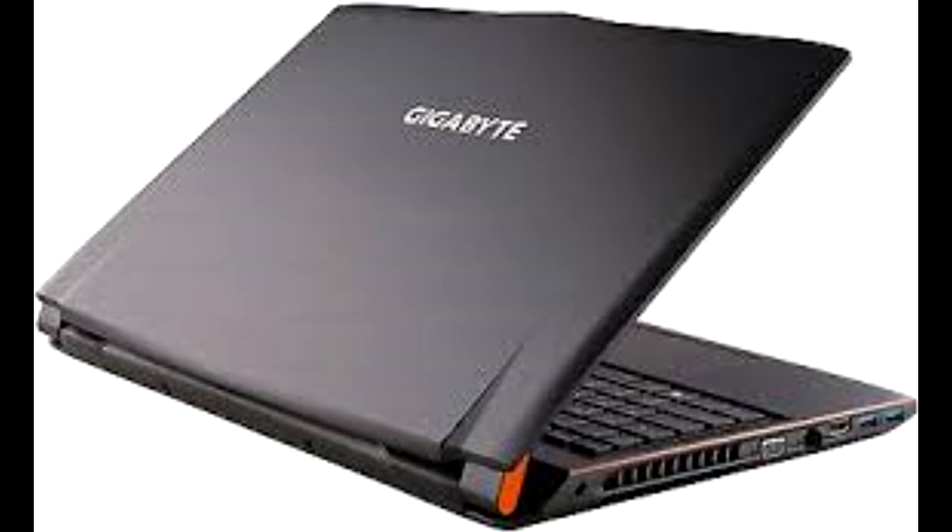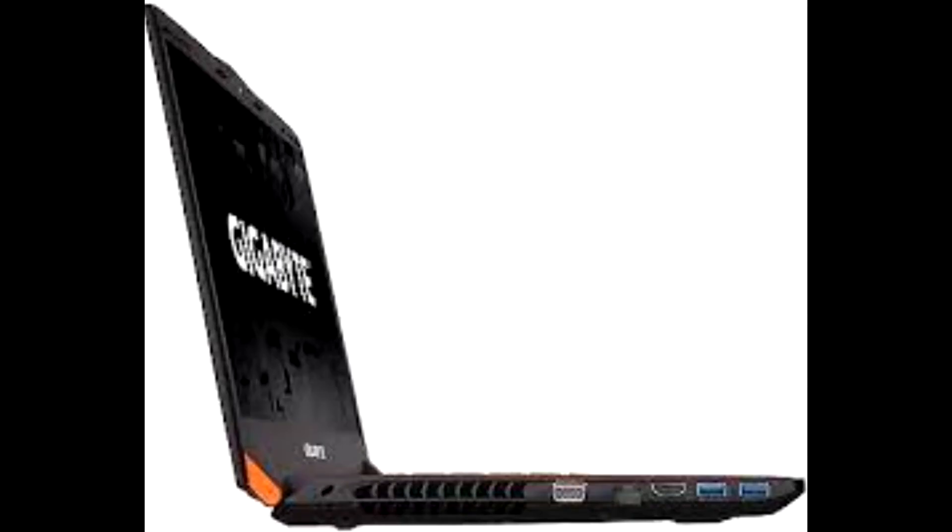Touchpad is also good enough to perform daily tasks. This laptop comes with all the required ports like USB 3.0, HDMI, and also a DVD drive in case you need it. It is powered by Intel's 5th generation i7 processor and 8GB of RAM. It has 1TB of hard drive and a 128GB high performance SSD to store all your games and run them buttery smooth. This laptop comes with a powerful Nvidia GeForce GTX 970M 3GB graphics processor which produces enough power to run the latest games in full graphics settings. This laptop also weighs less, so it would be easier to enjoy games on the go.